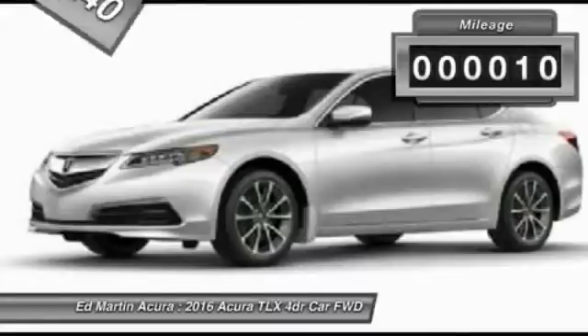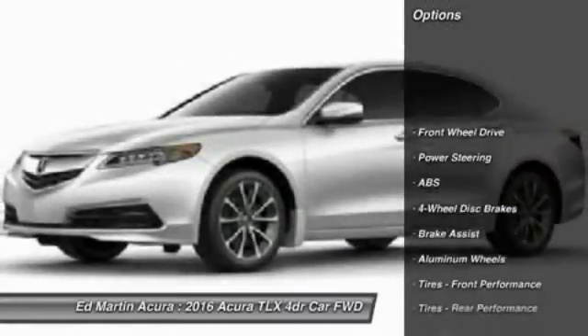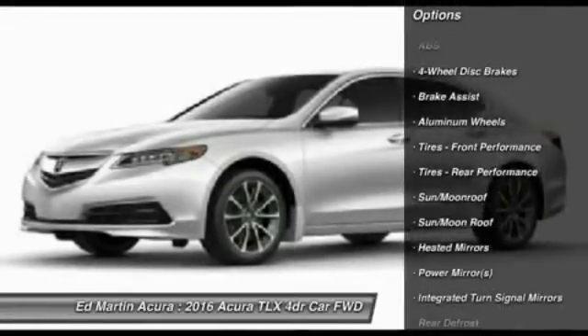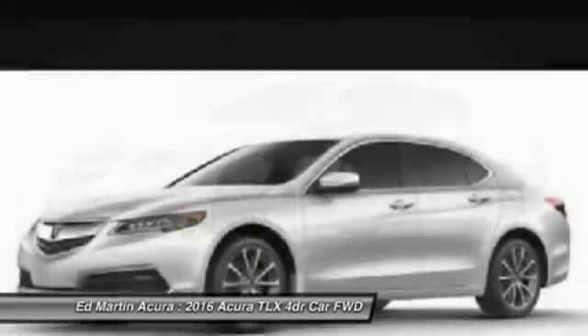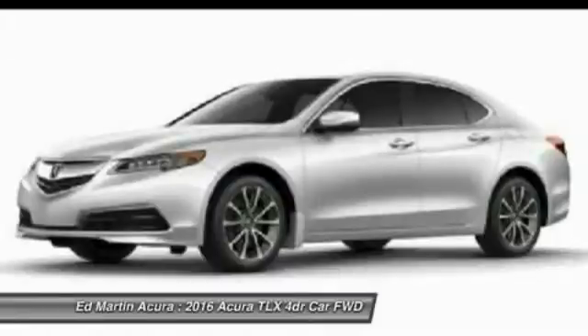This vehicle has less than 100 miles. Here are some of this vehicle's great options: power passenger seat, steering wheel audio controls, anti-lock braking system, keyless entry, leather-wrapped steering wheel, Bluetooth, moonroof, power steering, adjustable steering wheel, and aluminum wheels.